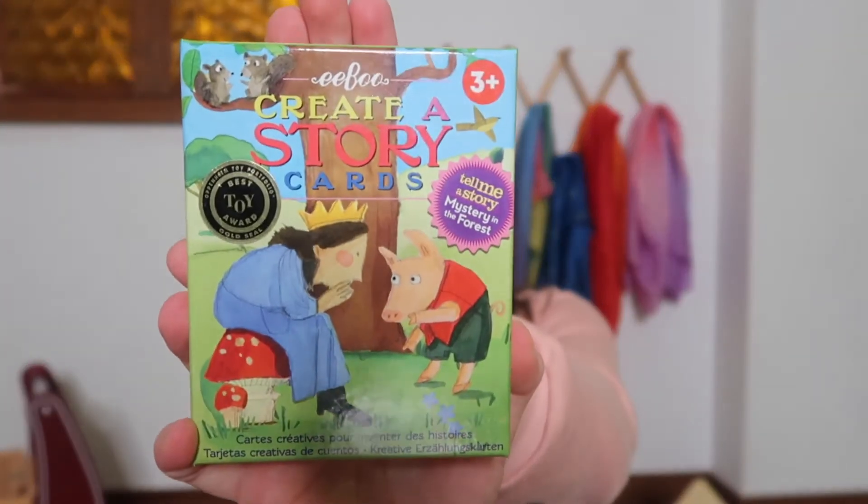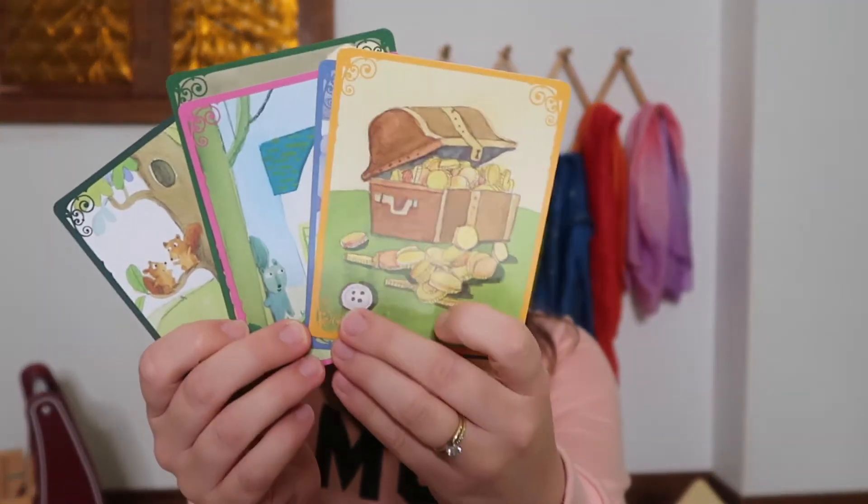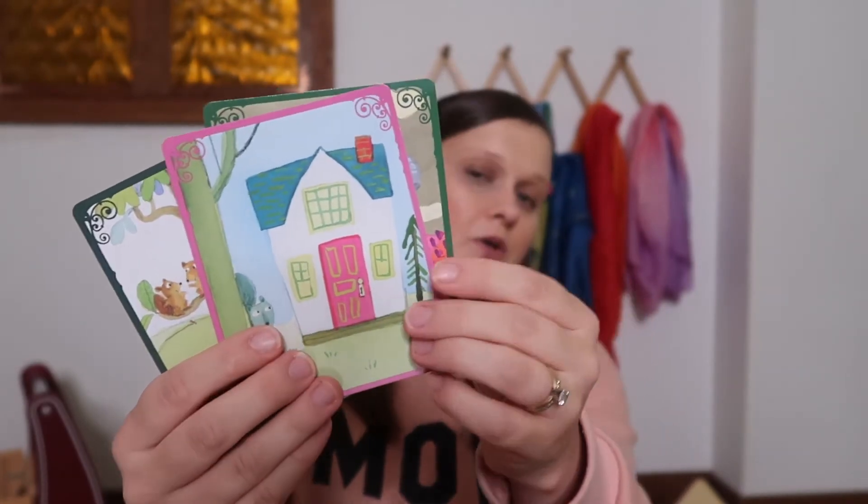Another card game is these creative story cards, and these ones are by eeBoo. eeBoo is another company that makes really high quality games — we've been very pleased with their games, so I highly recommend that company as well. These creative story cards are really fun for storytelling; they work on creative thinking and building imagination. You can use them several different ways — have cards laid out and have your child come up with a story, or draw cards one at a time as a team and make up a story as you go. There's a forest theme and also a fairy tale one.